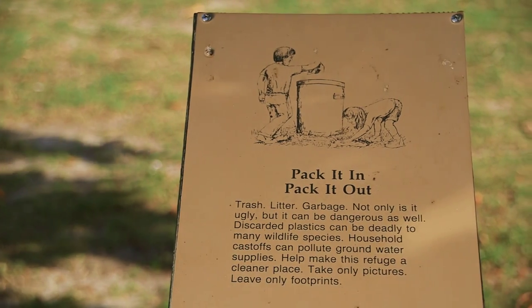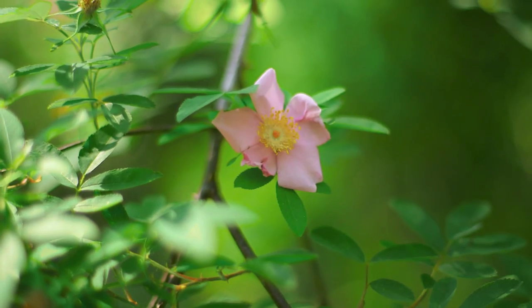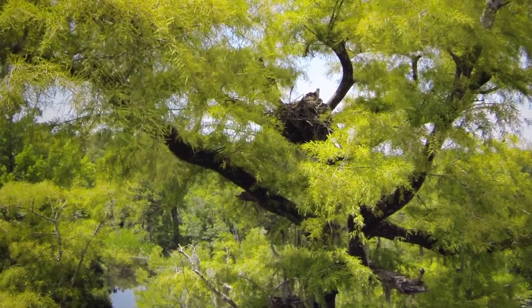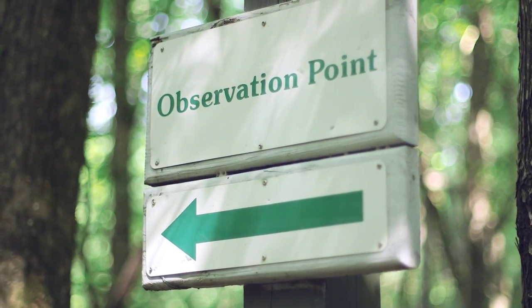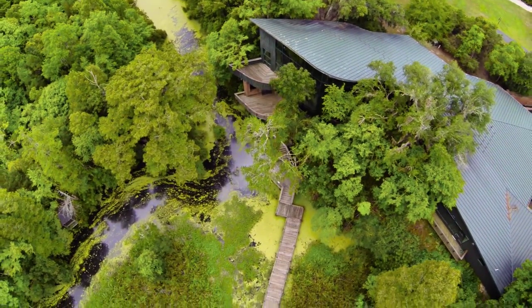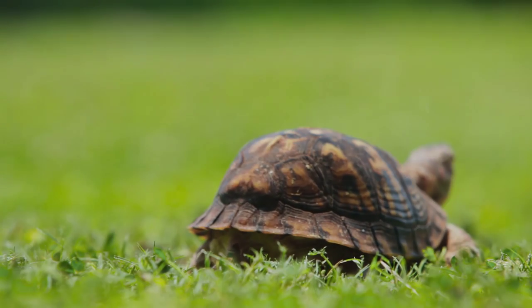Please remember that we are a trash-free park, and what you bring in, you should also take out. Please follow all park rules, observe the wildlife from a safe distance, and stay on the trails at all times. Dogs are welcome, but must remain on a leash. Please see the gift shop or any park staff if you have any questions or need assistance. Take your time and enjoy your visit to this beautiful and historical location.